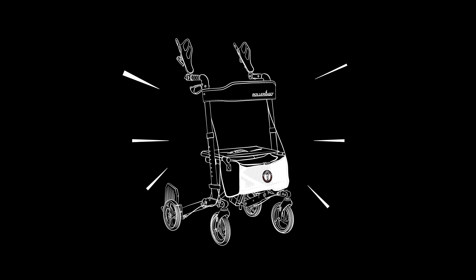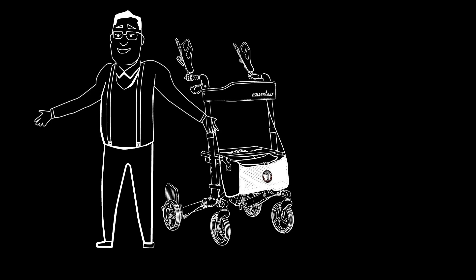Rollergo is beautifully designed, solidly built, and lightweight. It helps you remain active and upright, while offering greater comfort and ease thanks to its many exclusive patented features.